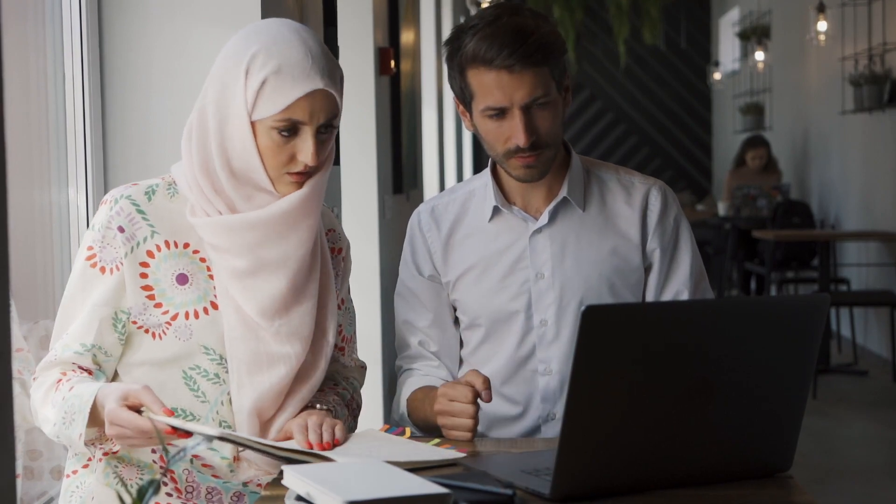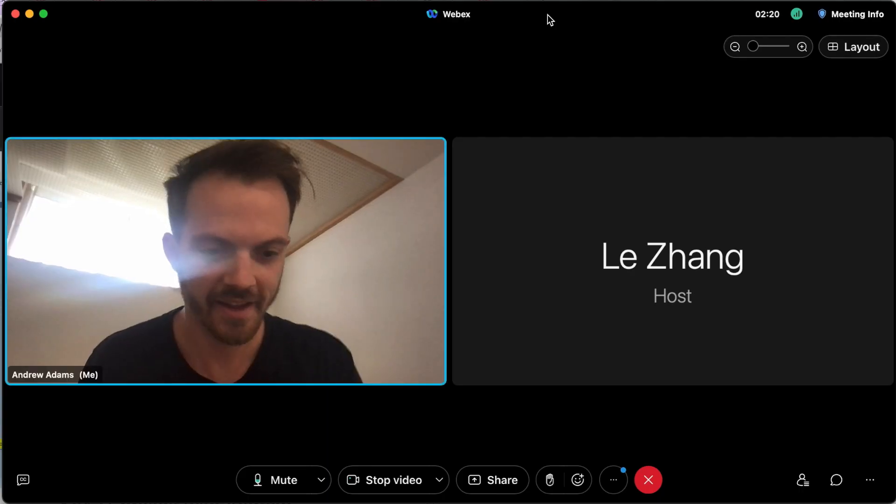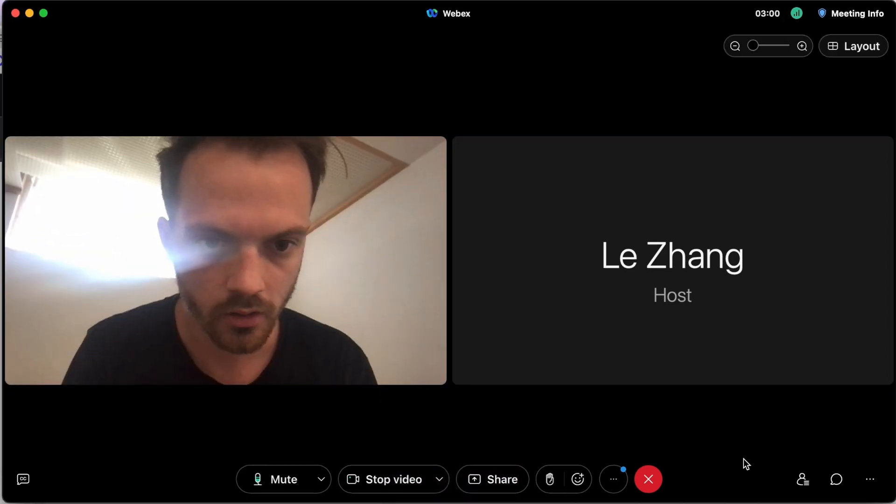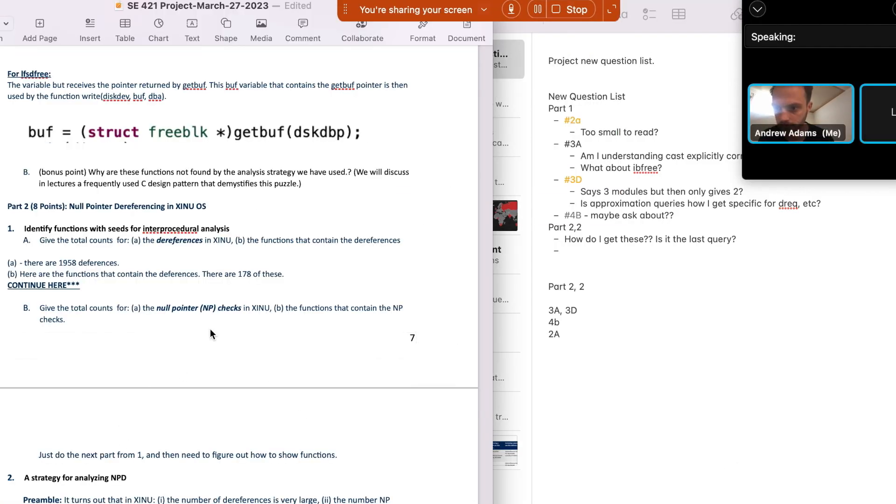Number three: office hours. Office hours are crazy helpful in college. In fact, I found them so helpful that many times I would just skip the class and go to office hours. You get a one-on-one free tutoring session with the person that knows the material the best — not to mention the person who also writes the exams and knows the perfect way to help you succeed.